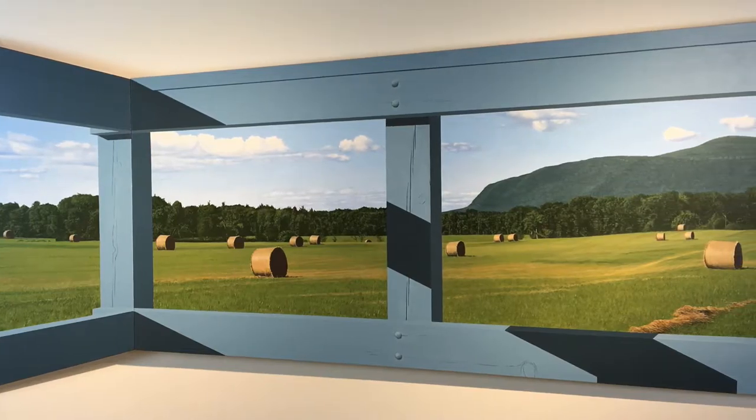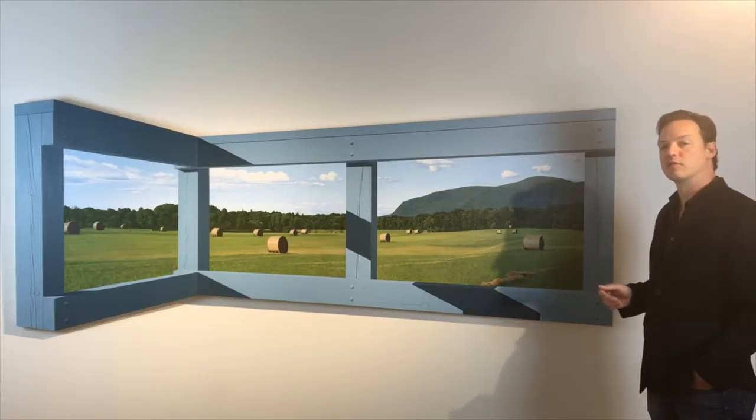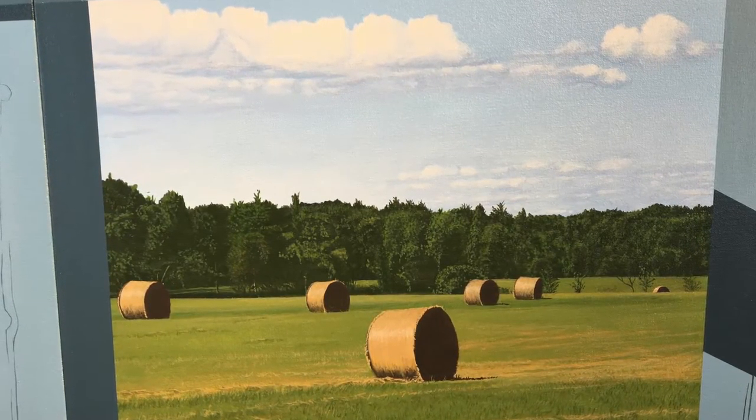Of the paintings we currently have by Warner Freeman, this painting, which is called An American Place, done in 2015, best illustrates the concept of a painting within a painting.